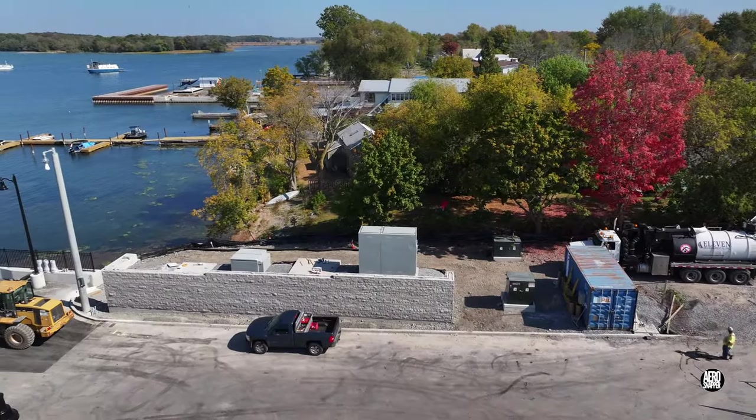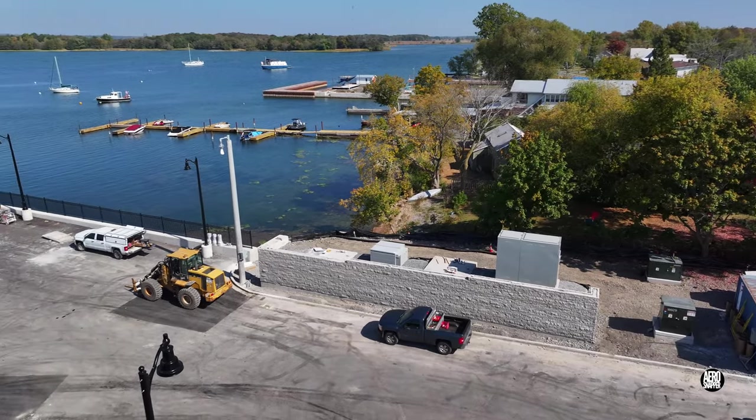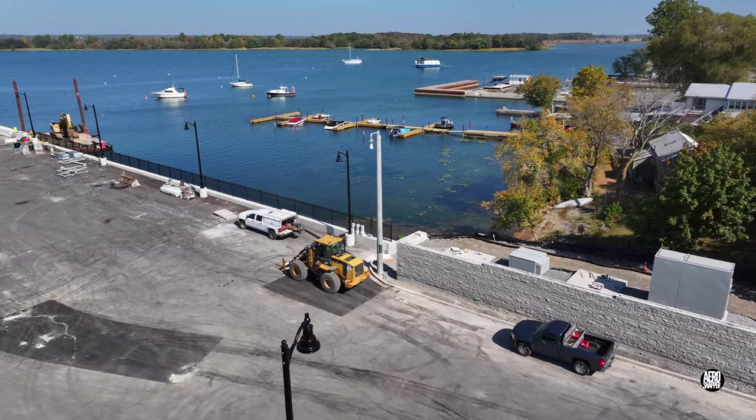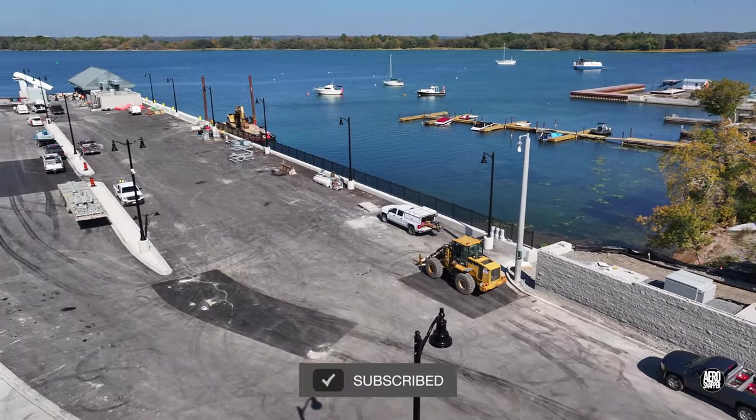Overall everything is coming to a conclusion very clearly and we look forward to the day when the ferry enters service. Thanks for watching and please consider subscribing.